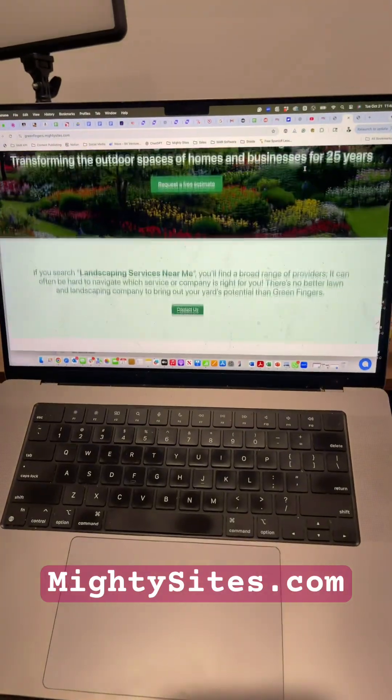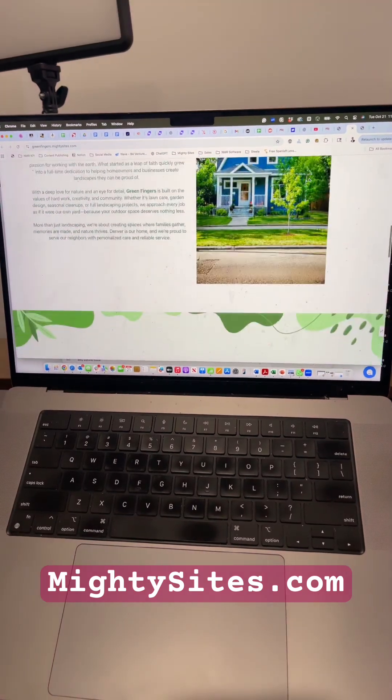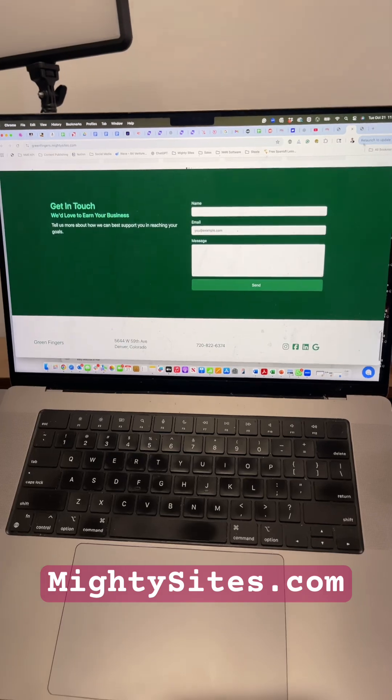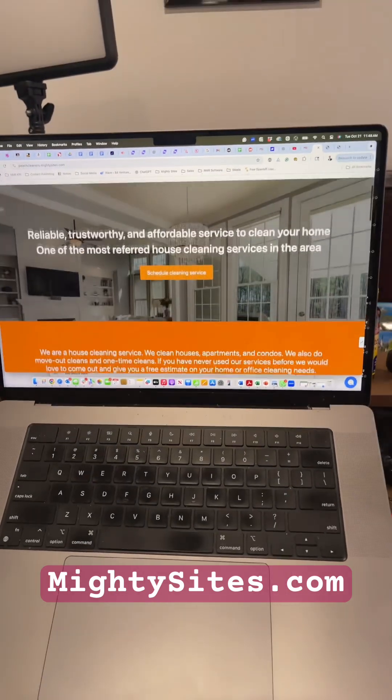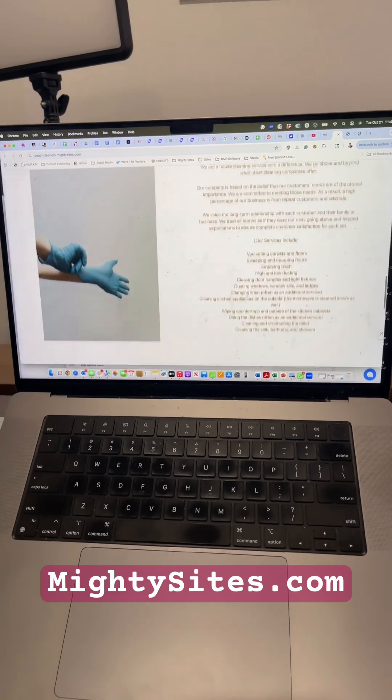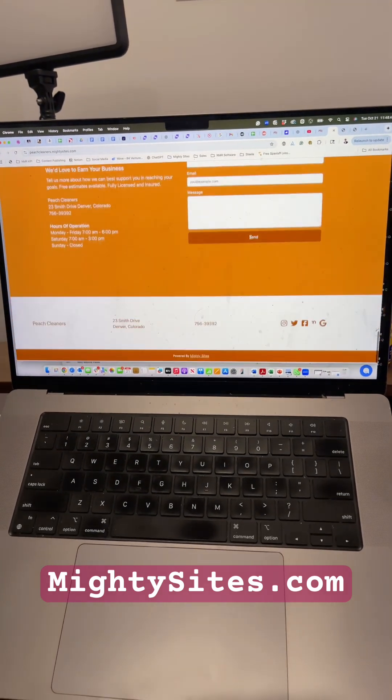Do you just want to create a nice looking website that's free and easy to create in just a couple minutes? Great, you found the right video. Let me show you. You can build a website that looks just like this and it'll be free for a year — it's super easy because it just deploys for you. It's a simple template, works for any type of local business, and using the code I'm going to give you, you can have a website like this for free.